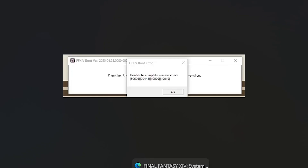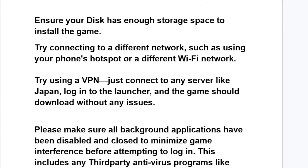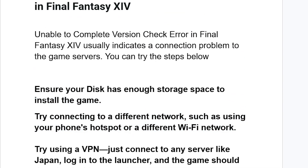If you do have enough storage space but are still facing the same problem, try connecting to a different network, such as using your phone hotspot or a different Wi-Fi network. Sometimes ISPs have issues, so switching networks can help.